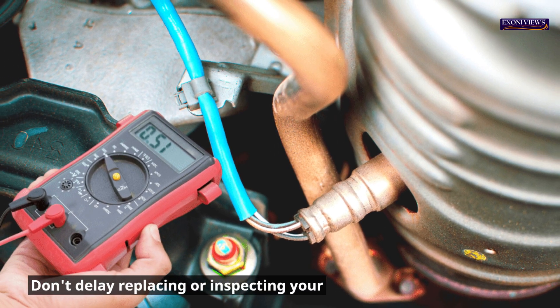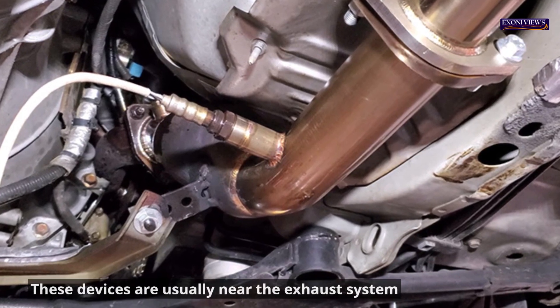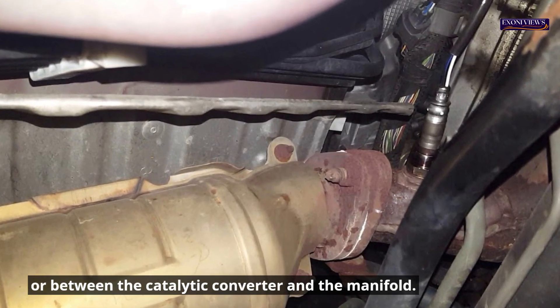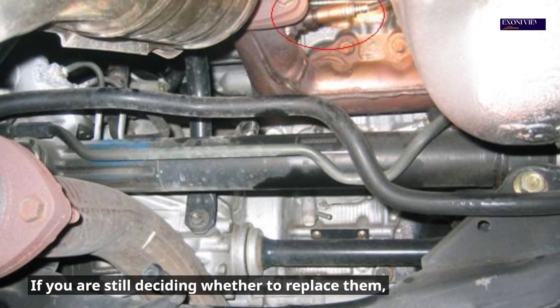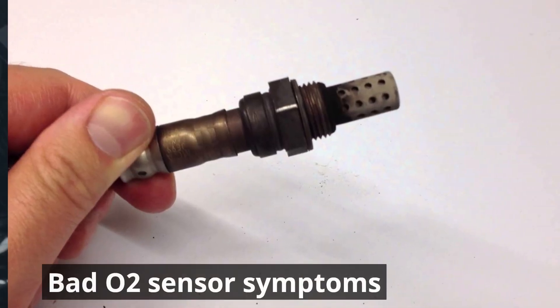Don't delay replacing or inspecting your O2 sensor if you have any of these symptoms. These devices are usually near the exhaust system or between the catalytic converter and the manifold. Replacing a faulty O2 sensor takes at most 30 minutes, including an ECU reboot, and is relatively easy. If you are unsure, ask a mechanic or a more experienced vehicle owner for help.